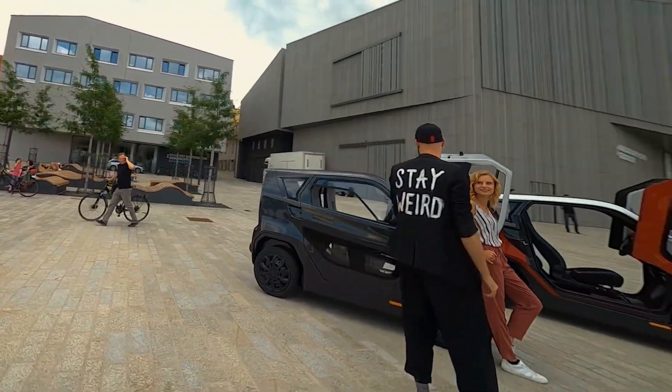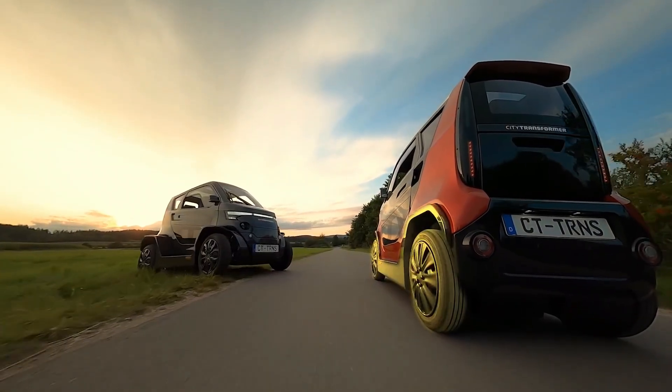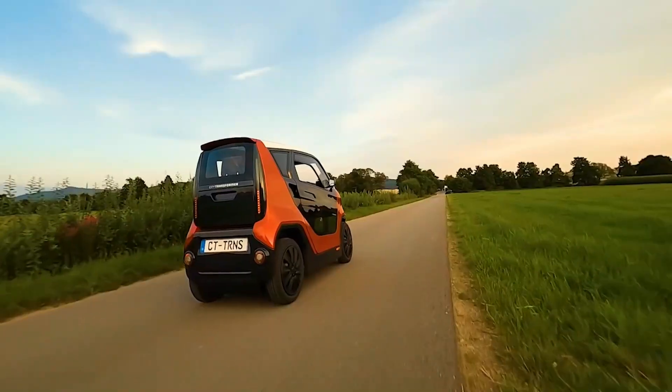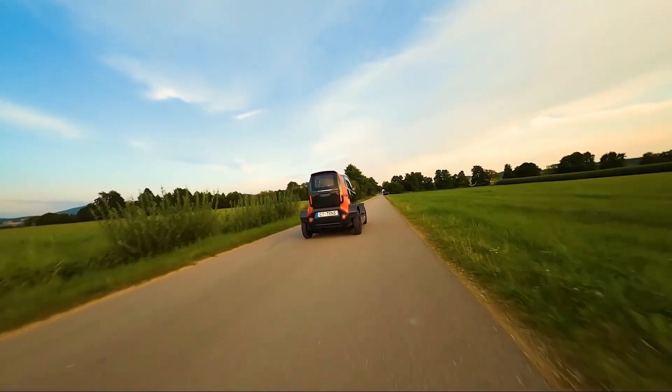Adding to its appeal, the CT2 is built using sustainable materials like natural fibers and recycled elements, setting a new standard for eco-friendly vehicle manufacturing. It represents the perfect balance of size, performance, and sustainability for city commuters.